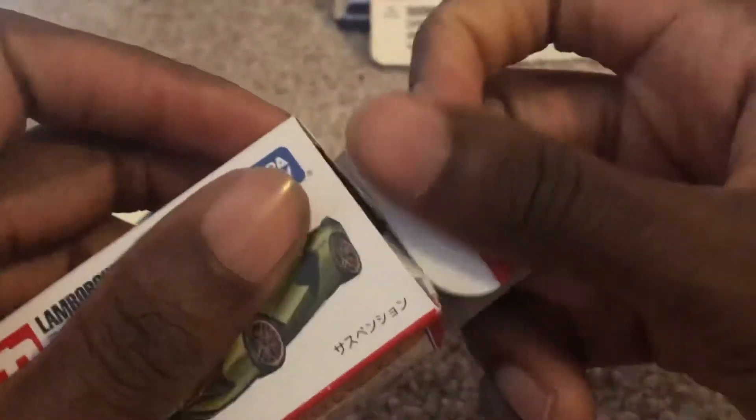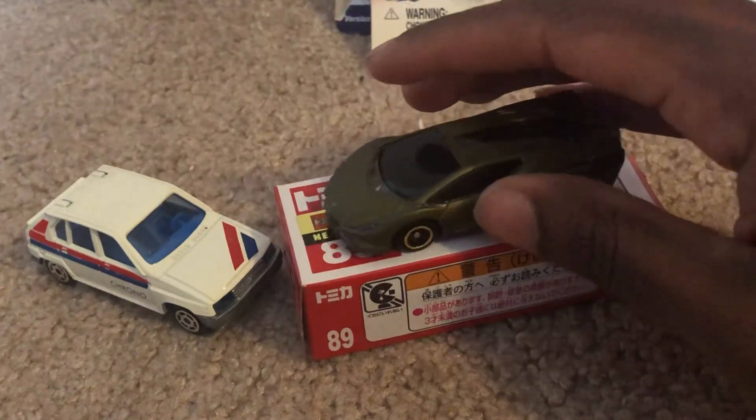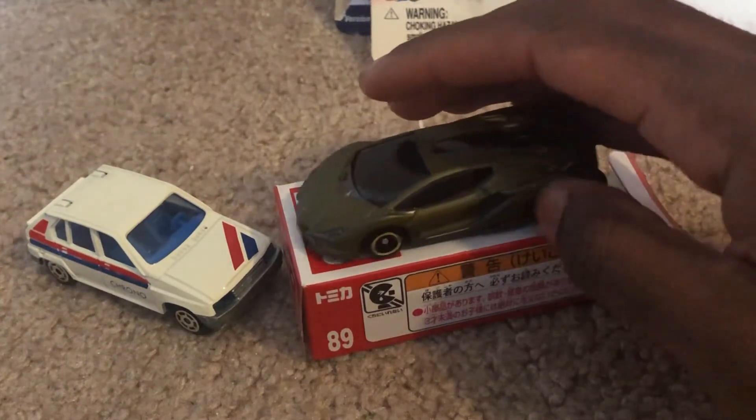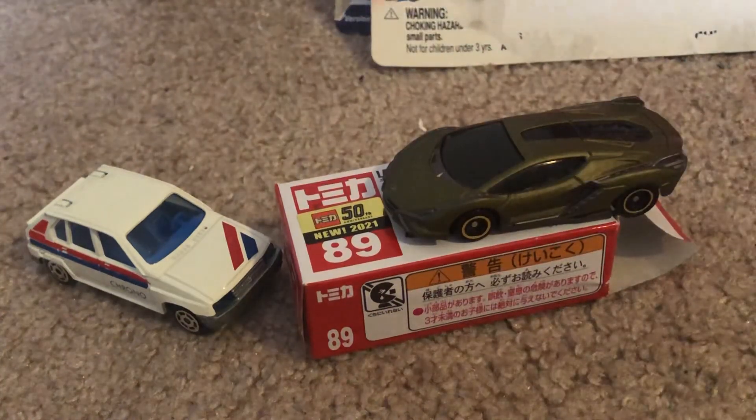That'll do it for this quick review on these two models. If you enjoyed, be sure to like, comment, and subscribe. Tell me in the comments what you think of these two models. Thanks for watching, and thank you guys for all your support and everything you do to help me make it to 300 subscribers on this 300th video. I'm JuleLog20 Studios, and I'll see you guys next time. Peace.